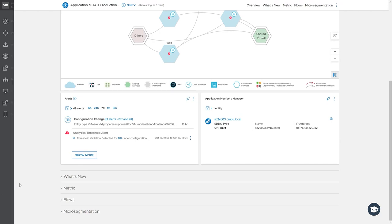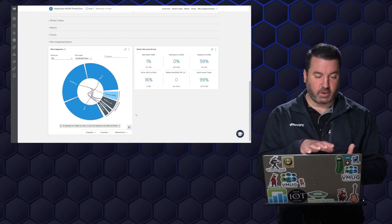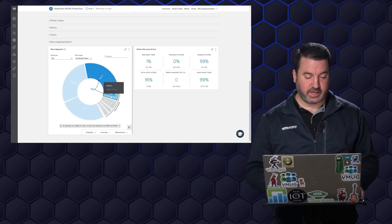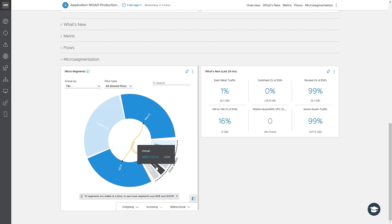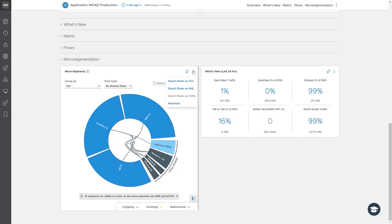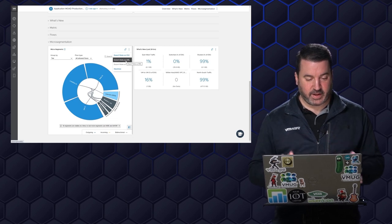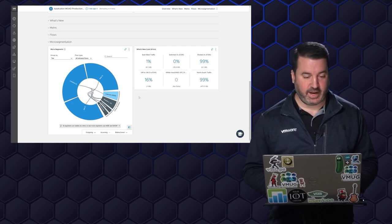Micro-segmentation is going to allow us to create firewall rules to really constrain who can talk to each of these virtual machines. In this case, looking at the internet: only the web tier is talking on the internet — that is a good thing. The database and web tier are talking — that's all good. What I can do is, if I'm happy with this configuration and don't see anything too concerning, I can export these rules as a CSV or XML file, which I can then import into my firewall, like NSX. That's pretty cool, and really something I want to do, especially since this is a PCI-compliant application.